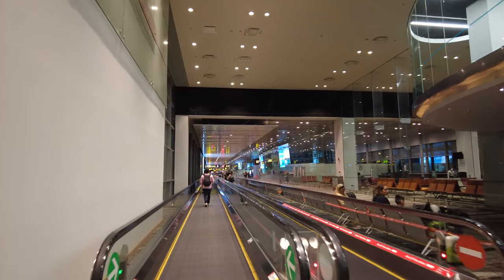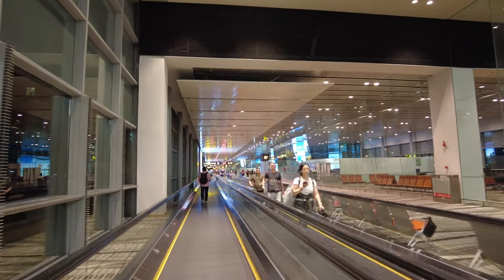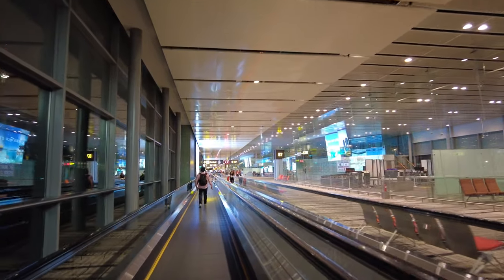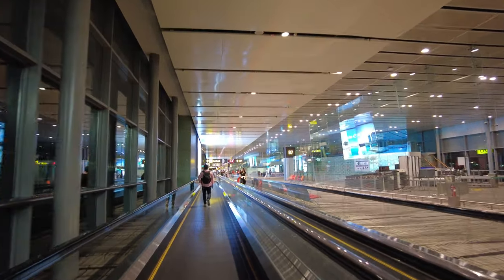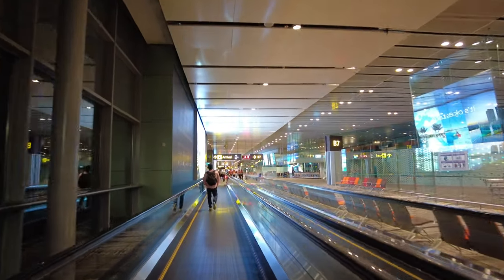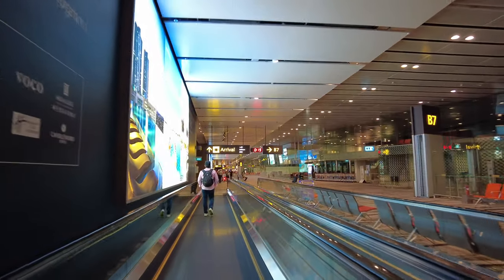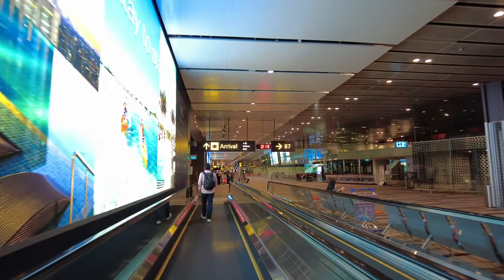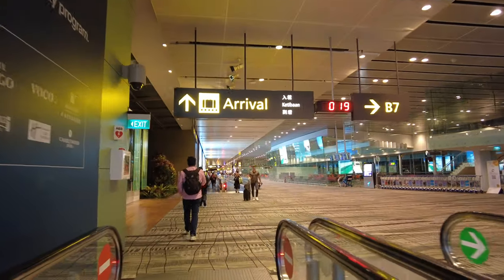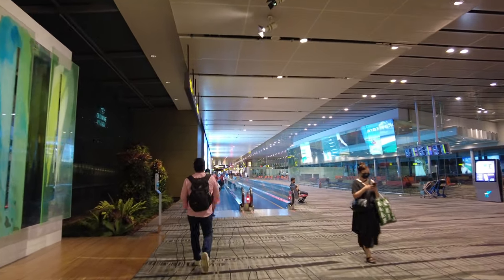My last time I did an arrival video here it was quick. This one is taking a bit more time to walk. Like I said, this is Terminal 3.